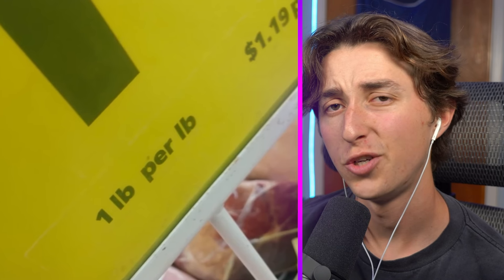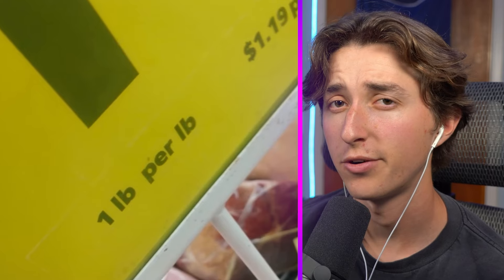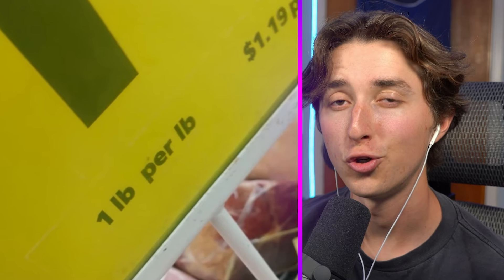'One pound per pound' — did you know that there's one pound per pound? That's like saying two plus two equals four. And honestly I think they could use a few more no parking signs.